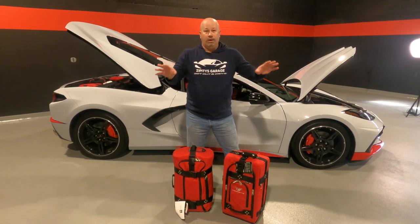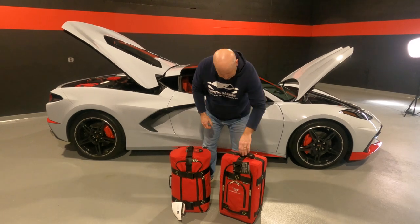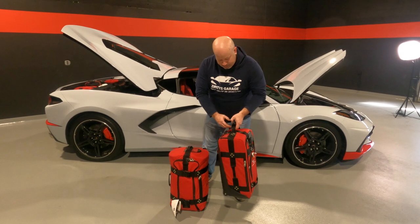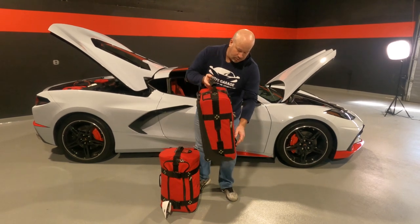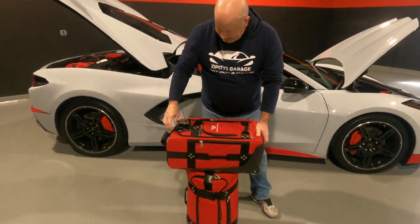All of the luggage from Club Glove is so over-engineered, it's not even funny. This is by far the best luggage I've ever personally owned. Just looking at the way everything is constructed — you've got four rivets up top here, where most manufacturers are going to do one or two. The zippers are by far the best zippers I've ever seen used on a piece of luggage.